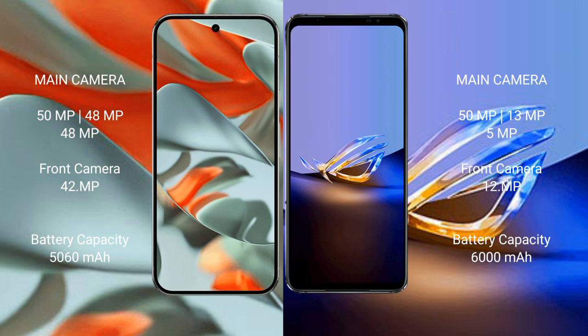Google Pixel 9 Pro XL has a 5060mAh battery with 37W fast charging support. Asus ROG Phone 6D Ultimate has a larger 6000mAh battery with 65W fast charging support.